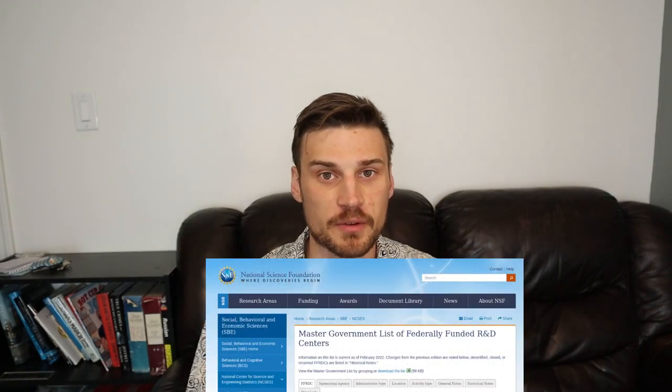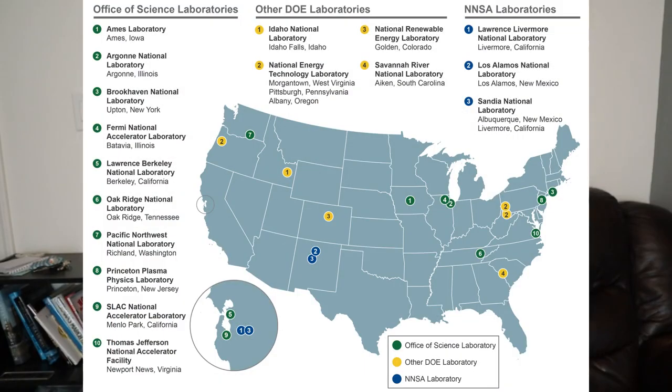I'm going to be talking about Department of Energy federally funded research and development centers. I'm not going to be talking about any other DOE facility like Y-12, Pantex, or the Kansas City plant. Likewise, I'm also not going to be talking about other FFRDCs like Lincoln Labs or JPL. This is going to deal only with the United States Department of Energy labs — eight on the west side and eight on the east side.